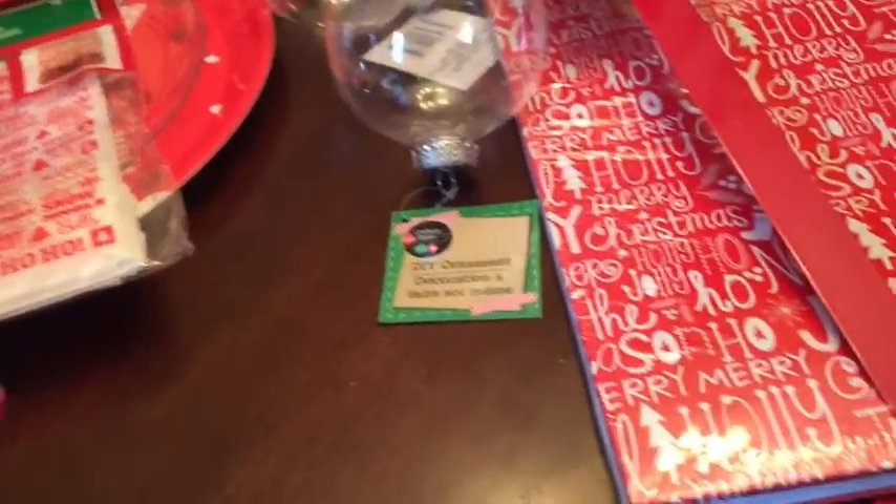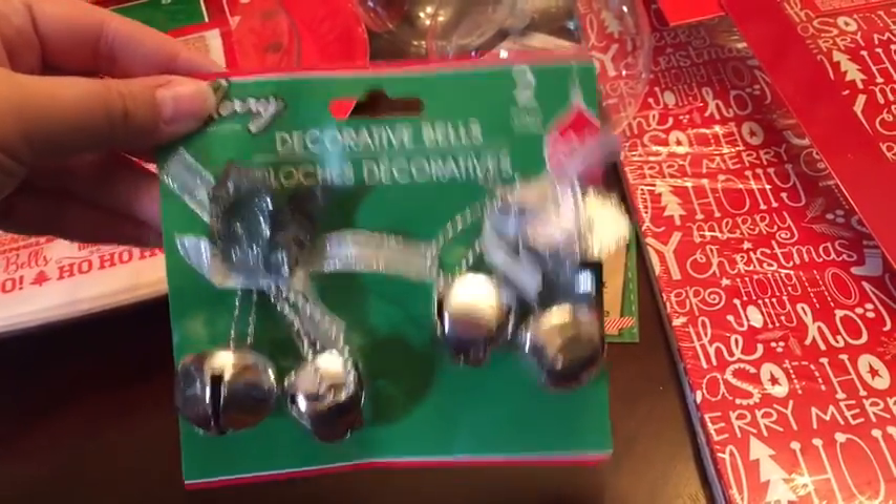This is the first time I'm filming like this so it's kind of awkward — I've got to figure something out. I also got these ornament decorated bells. I thought they were cute and I got two of those.